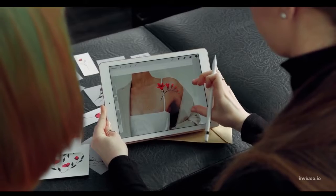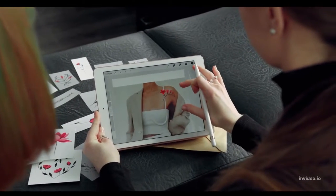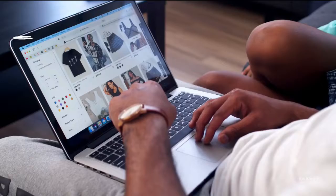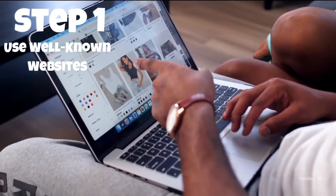So, take your valuable time to get it correctly for the first time. Let's do a quick summary of the steps you should take to successfully buy shoes online. Step 1: Use well-known websites or companies with a solid reputation online.